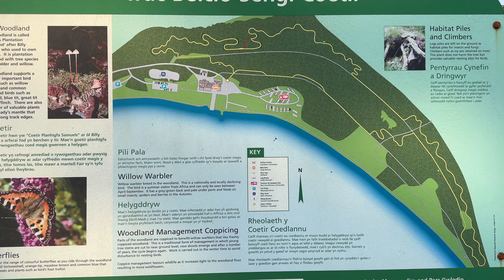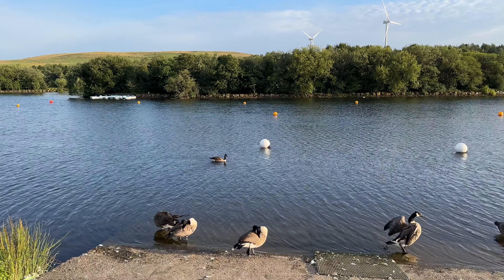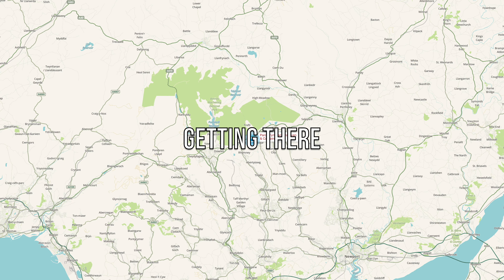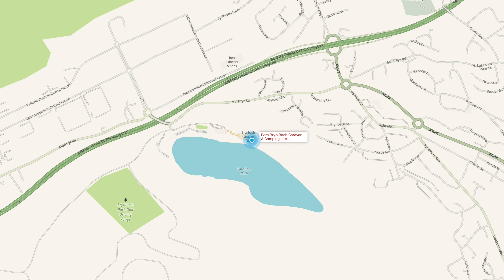Brynbach is a nature reserve with over 400 acres to explore, including grassland, woodland and a lake. We had a one-night stay here in high season for £30 a night. The site is located in Tredegar and is well located for exploring the South Wales Valleys and the Brecon Beacons National Park. Access is via the main Heads of the Valleys road, the A465.